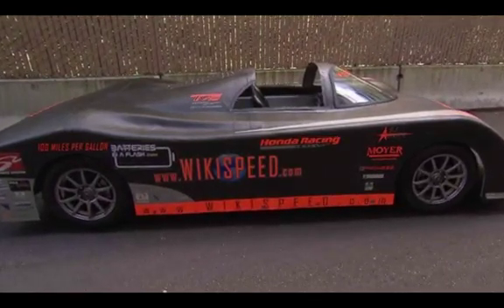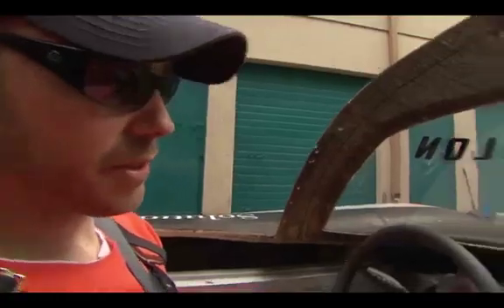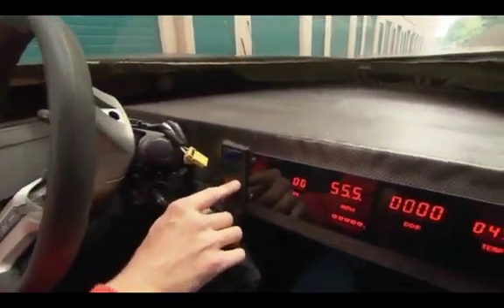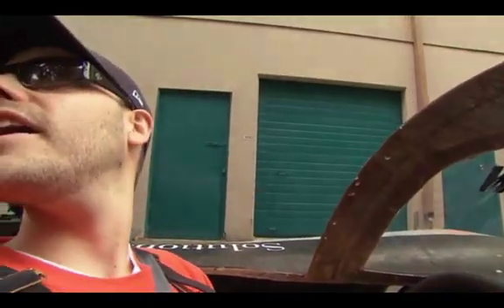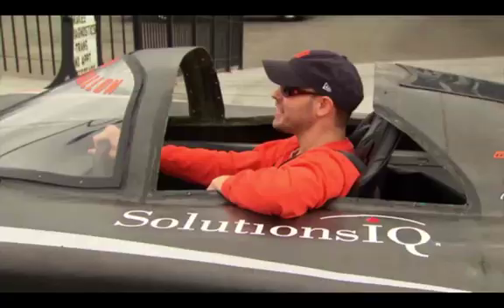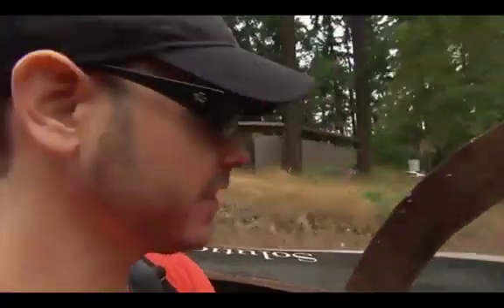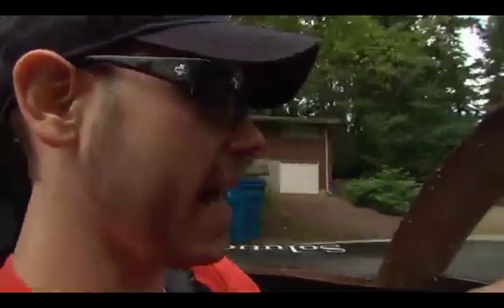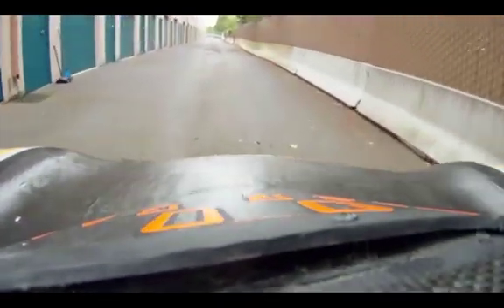Joe flips on the dash, the shifter, and the fuel pump for a test run. With looks like this, you'd think Joe's driving a gas guzzler. But 100 miles per gallon worth of awesome is how it's running — right now probably getting about 125 miles per gallon, cruising around town at this speed. It runs on gasoline. This is not a hybrid car. But Joe's maximized fuel efficiency by making Wikispeed aerodynamic and light.